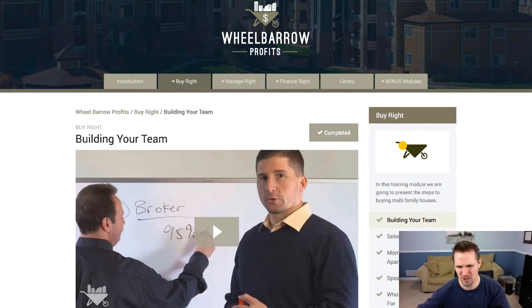I first met Jake and Gino a little over a year ago when they invited me onto their podcast. When I first discovered them, I had listened to a bunch of their podcasts and really found a ton of value in it. They are partners who buy apartment buildings, and they've got this educational course that basically teaches all the lessons they've learned and how other people can go about doing the same thing.